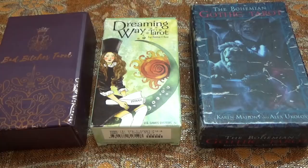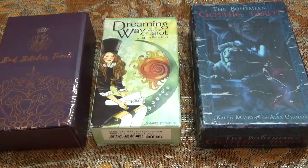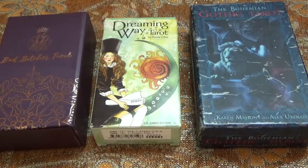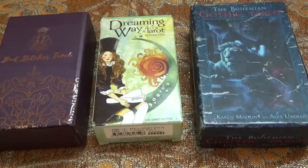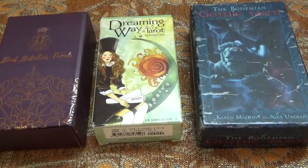I'm going with Bad Bitches Tarot, Dreaming Way Tarot, and Bohemian Gothic Tarot. There is actually an unboxing and first impressions of Bad Bitches Tarot, and many of you will know that I absolutely love Bohemian Gothic — it is just such an awesome deck, it's a staple for me. I'll leave that video below as well as the Bad Bitches unboxing and first impressions. Dreaming Way I've had for a couple of years now and I really love this deck as well. The imagery is really playful and there are some high fashion elements to it, so it does play nicely with Bad Bitches Tarot.